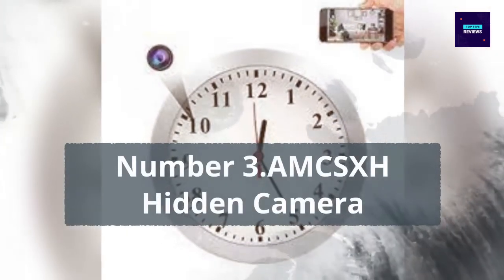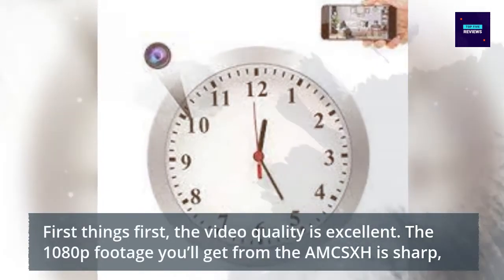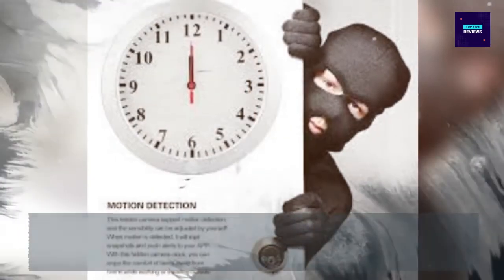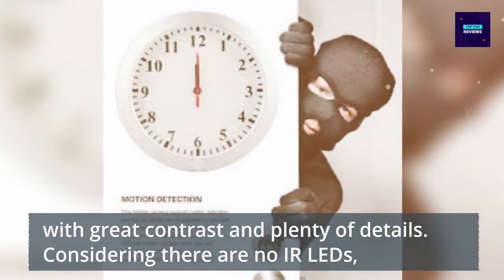Number 3: AMSK's Hidden Camera. First things first, the video quality is excellent. The 1080p footage you'll get from the AMSK's is sharp, with great contrast and plenty of details. Considering there are no IR LEDs.